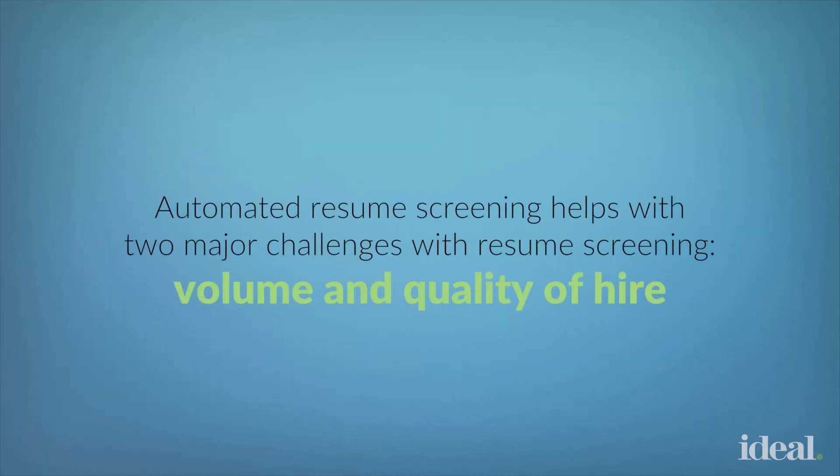Automated resume screening helps increase quality of hire in two ways. It helps reduce false positives because candidates can no longer trick the ATS. It also reduces false negatives because candidates are no longer slipping through your keyword filters.